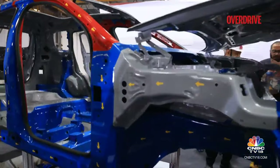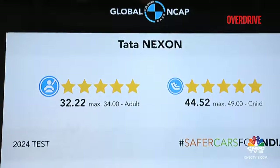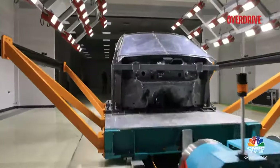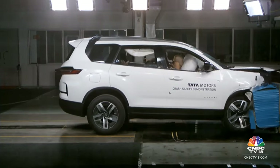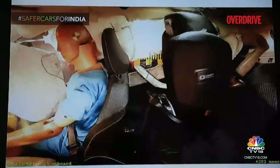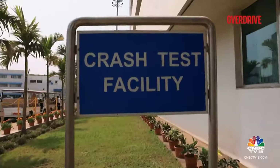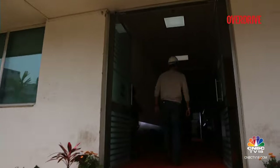Have you ever wondered how safe your car truly is? You've likely heard about the NCAP star ratings, a topic of discussion among both Indian customers and manufacturers. Those dramatic slow-motion videos of cars crashing into walls are part of NCAP — a program that assesses new car safety. Based on how cars handle the forces during a crash, they receive a star rating. Today, we are taking you behind the scenes of a live crash test at Tata Motors' lab.